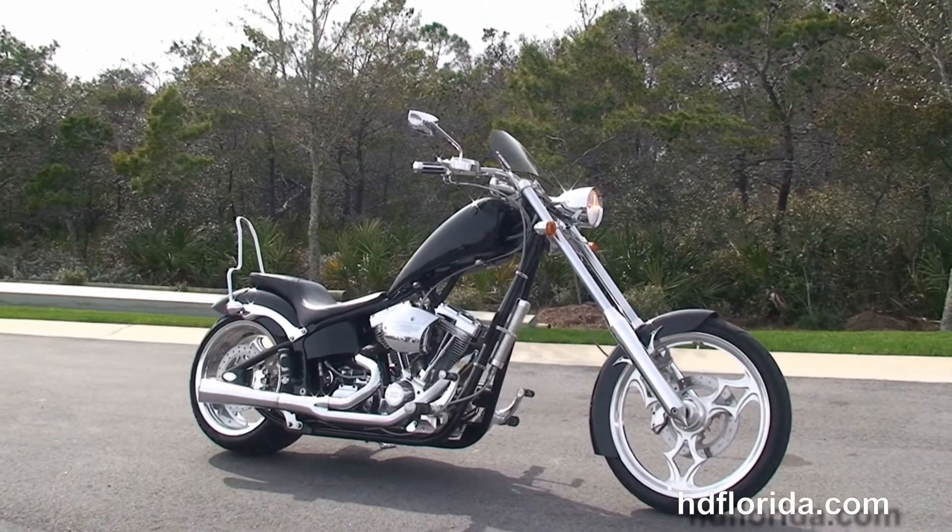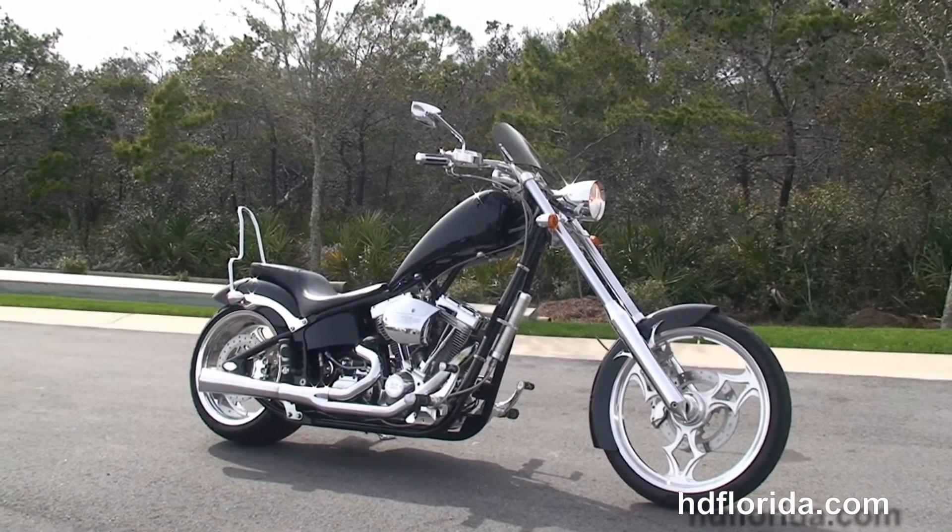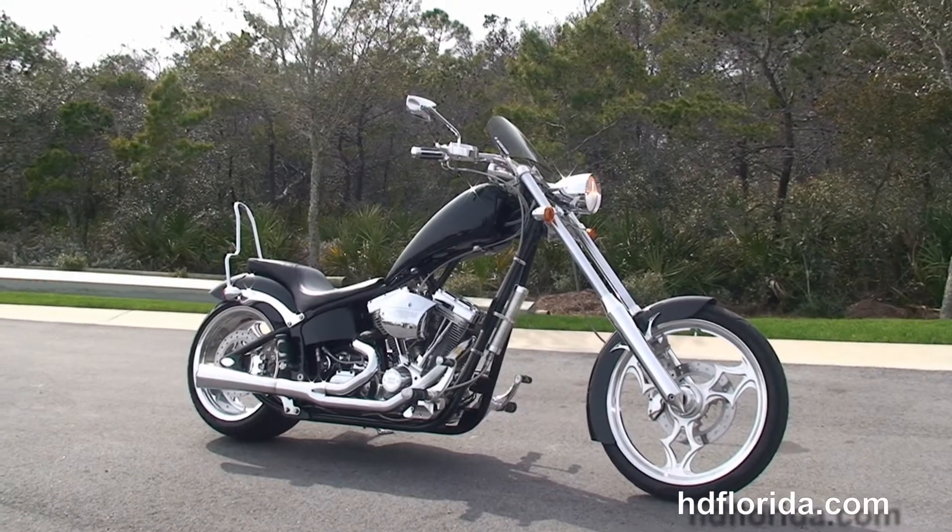We take anything on trade — cars, boats, campers, guns, RVs — you name it, we take it, as long as we don't have to feed it.